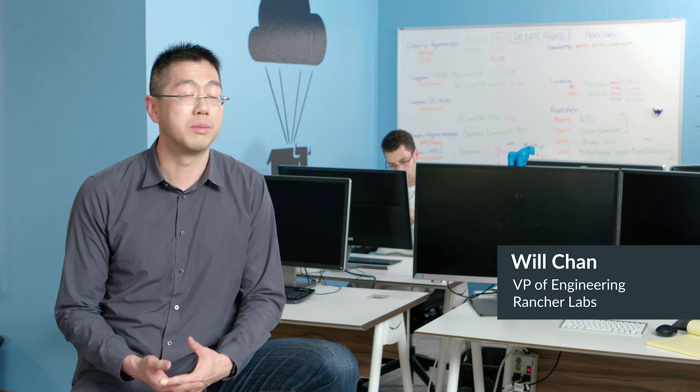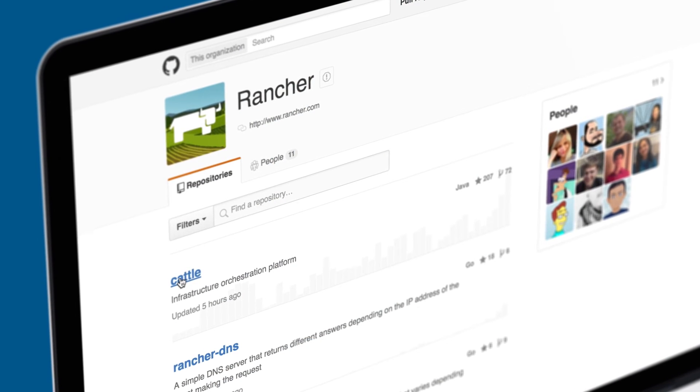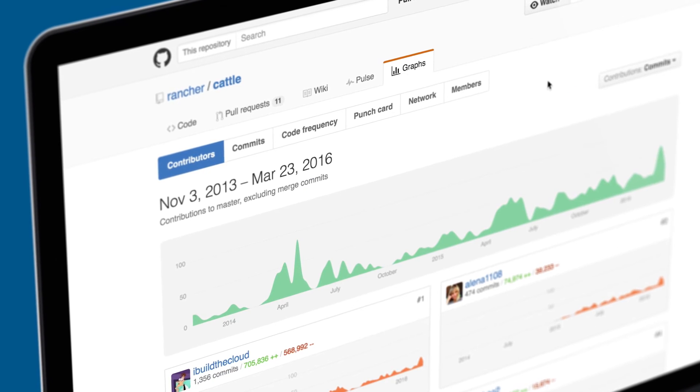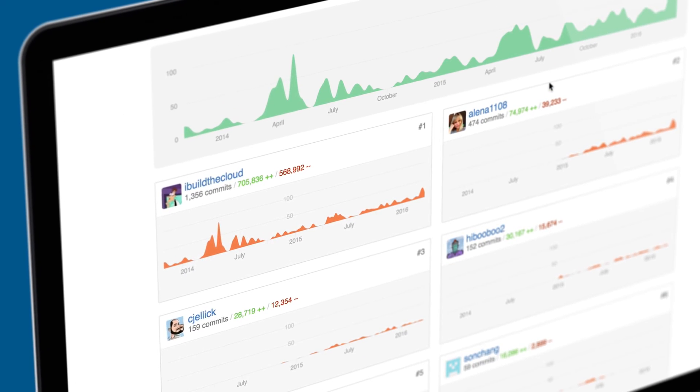We're a big believer in open source. We wanted people to use our product and to contribute to it. We were able to tap into the collective ideas of so many people that have contributed fixes or great ideas for improvements to Rancher.